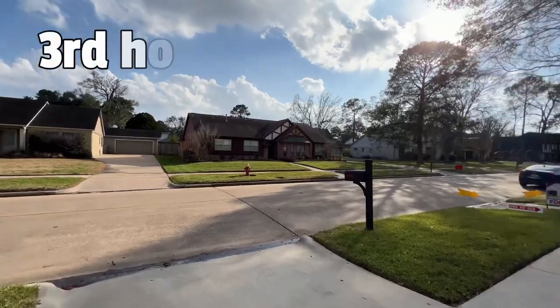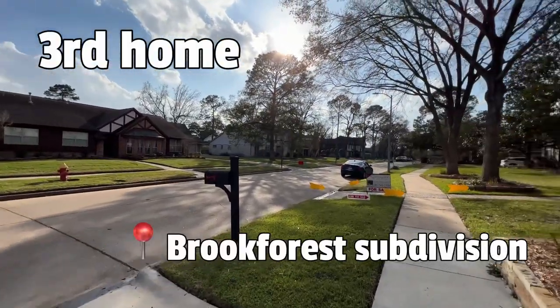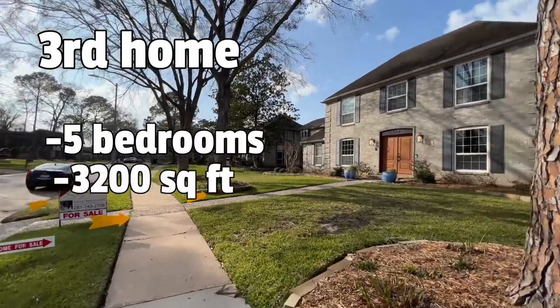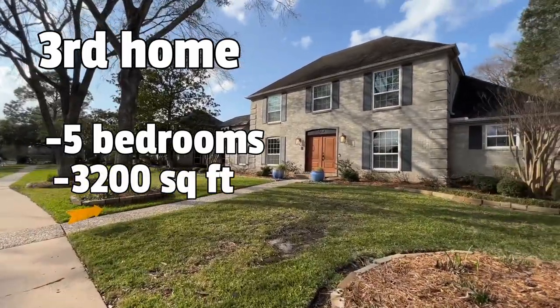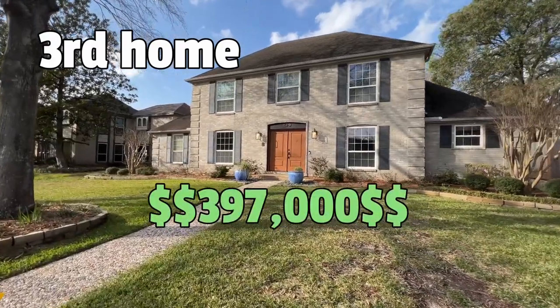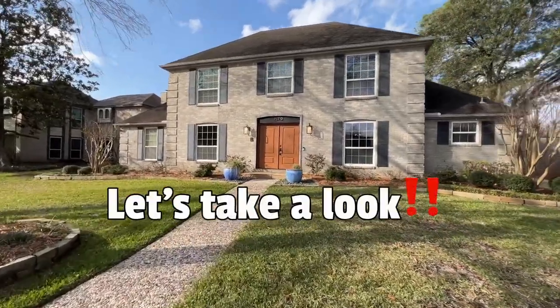Our next home is here in the Brook Forest subdivision. This is a five-bedroom home, almost 3,200 square feet, sitting on a 10,000 square foot lot. This one is going for $397K. Let's take a look at it.